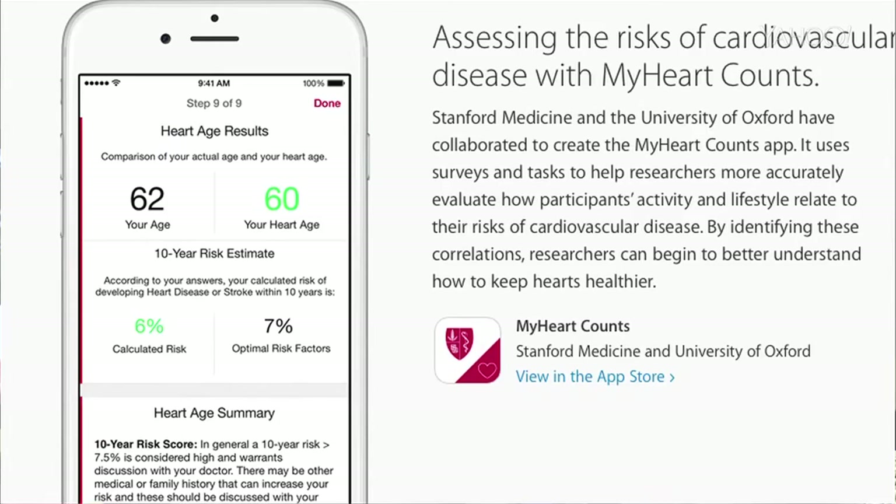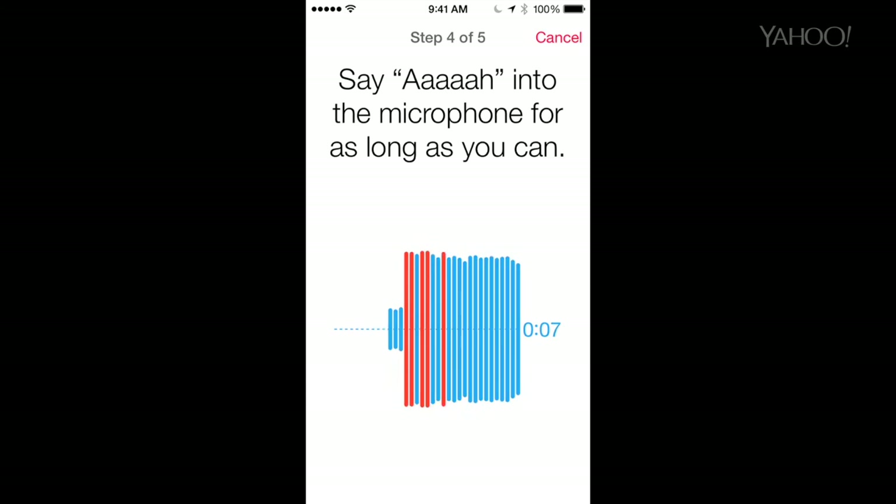Apple worked with five institutions to develop a first wave of ResearchKit apps. You can participate in most of these studies even if you don't have the disease — your data is helpful as a control.